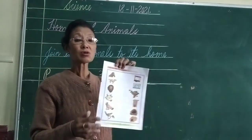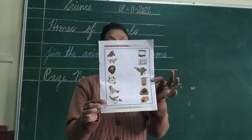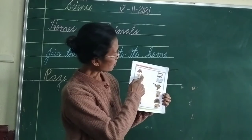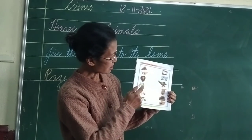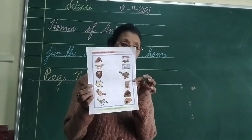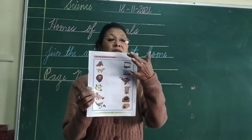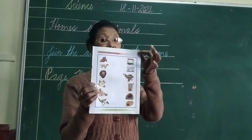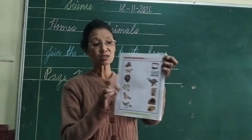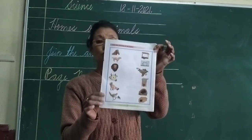I hope you know the home of a horse, a dog, a lion, a cow, a hen, and a bird. So this is your science homework for today. Please write today's date, the 18th of November, at the top of the page, and then take out your colour pencils and join the animals to their homes.